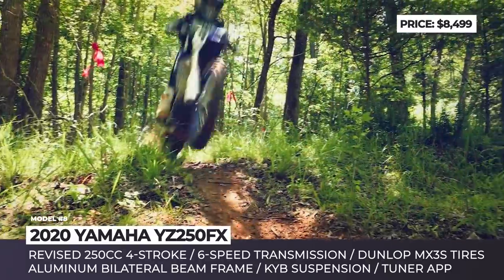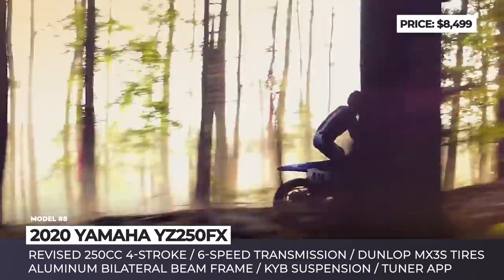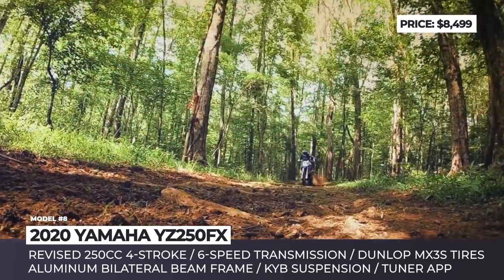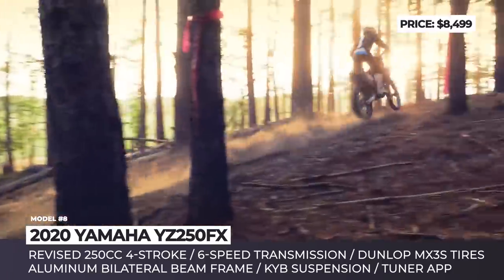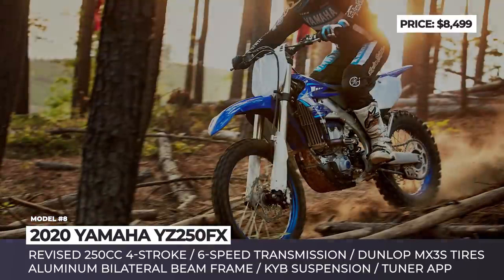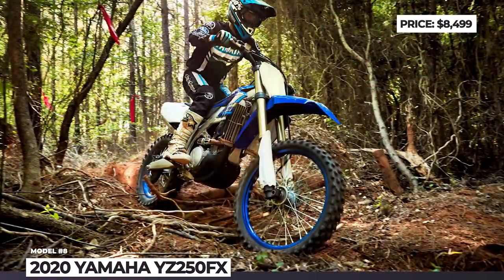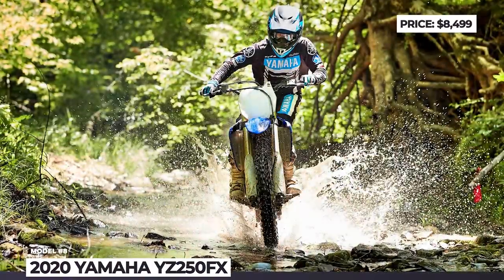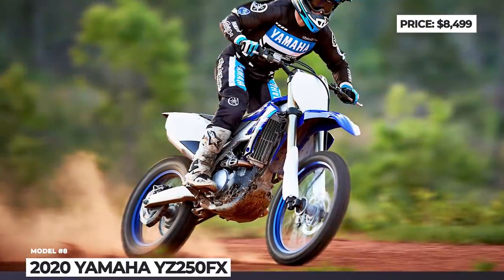Its chassis features the fan-favorite KYB fully adjustable forks and rear shocks from the same brand, tuned for racing cross-country courses. At the heart of the new Yamaha sits a thoroughly revised liquid-cooled 4-stroke engine with new intake and exhaust ports, paired with a 6-speed gearbox updated for off-roading. This powertrain is adapted to work with Yamaha's Power Tuner app, and a new handlebar-mounted switch allows the rider to choose between different engine maps preset using the app.